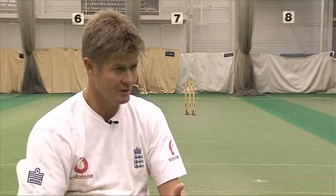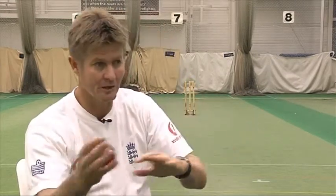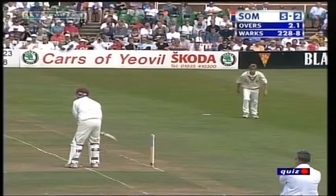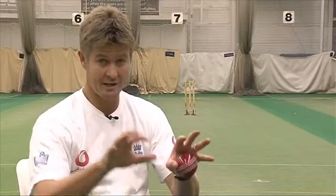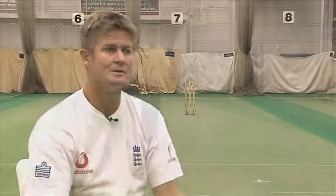If you get in a good position early, batting becomes easier. As soon as you make that mistake you're LBW or you nick it — you haven't got as much time. Fielding is identical. You need that walking in, positioning, and timing to all come right, and then it becomes easy.